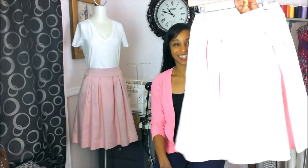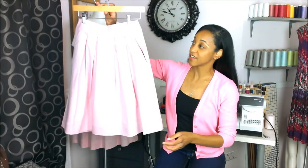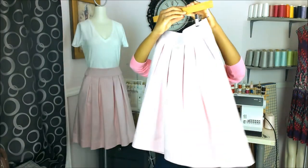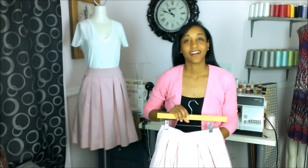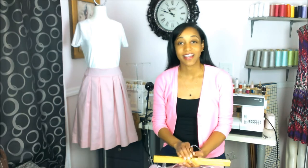And here it is. It's a pink pleated A-line skirt. I am so super in love with this skirt. I've already figured out how I'm going to wear it to meet clients, for date night, to run errands, and just having coffee with my girls.